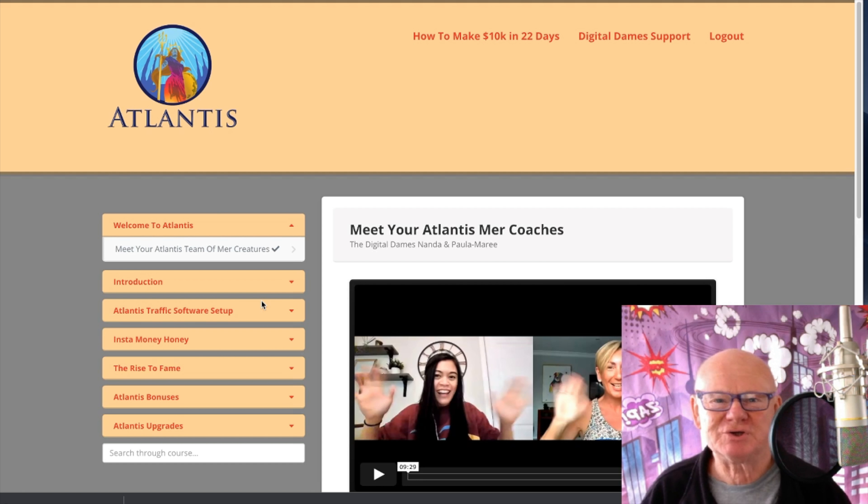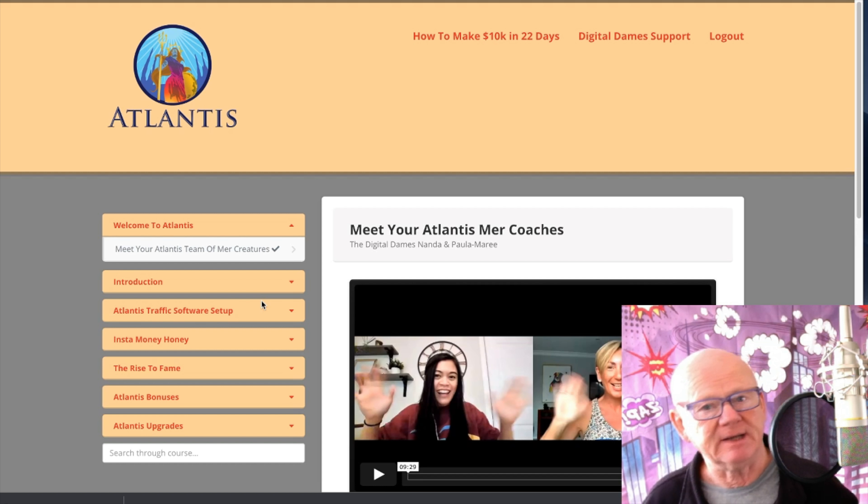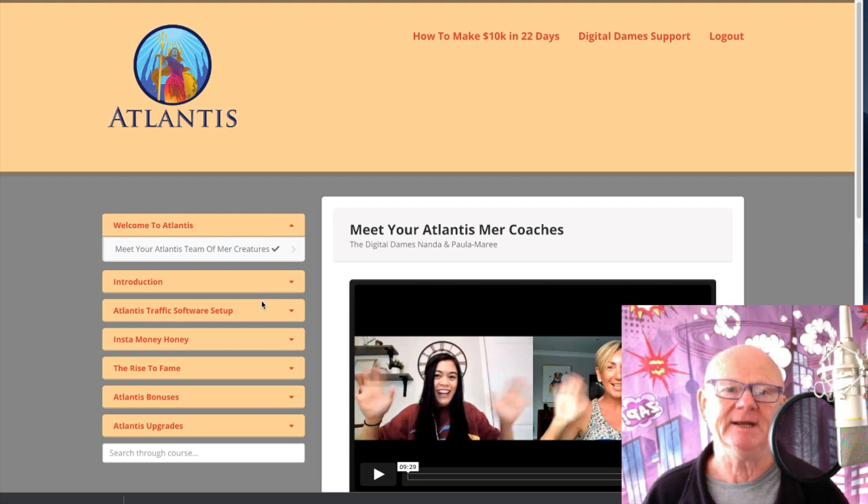Hi there guys, my name is Mark Gossage from bestbonusking.com. Welcome to my Atlantis review. Atlantis has been put together by the Digital Dames. I hadn't heard of them 12 months ago, and since then they're on fire — they've been making a lot of money online. They know what they're doing and now they've put it all together, giving you the training, software, and promotional material so you can hit the ground running and start making money from day one.